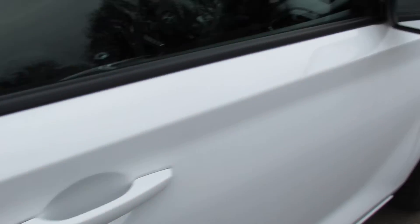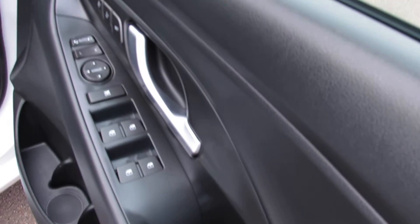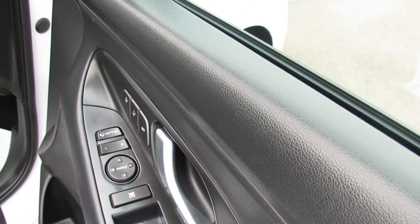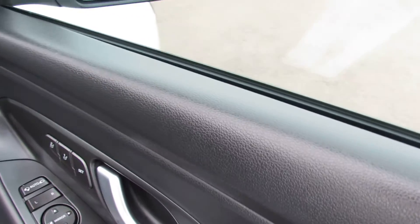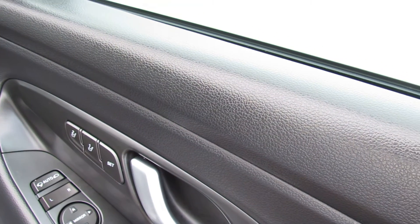The car has keyless entry. On the driver's door, we've got four electric windows that you can turn off in the rear, electric folding door mirrors, and electric adjustment on the driver's seat with two memory positions. That's really nice to have.